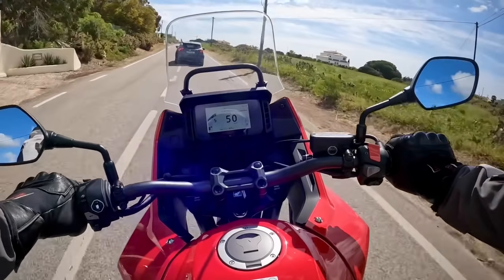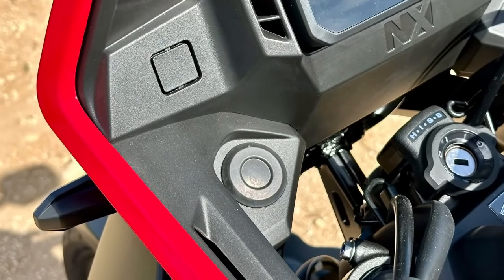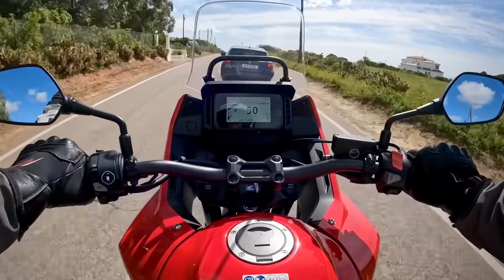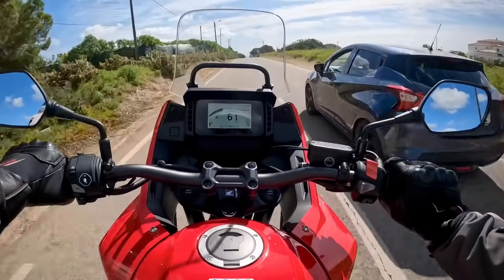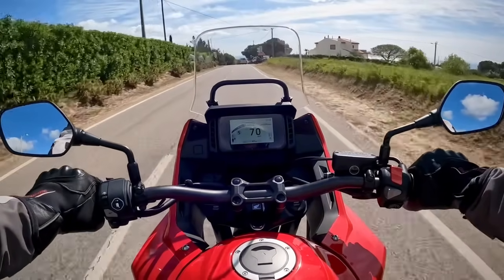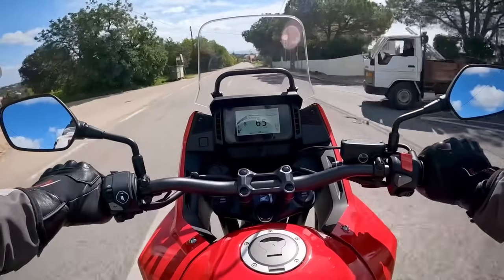Also, annoyingly, you'll have to pony up €30 for a 12V socket in the dash, as all you get from the factory is this ugly blanking cover. There's still no quickshifter available unfortunately. I know they're not really necessary, particularly on a bike of this category, but they're good fun, and the one on my Transalp is exceptionally smooth, so it's a shame we can't have one on the new NX.